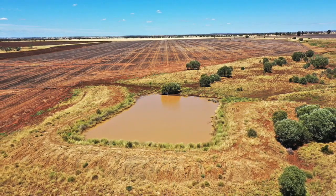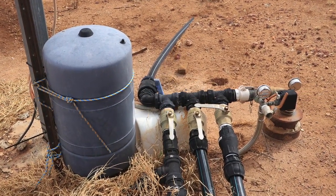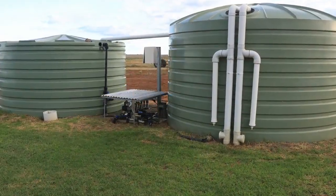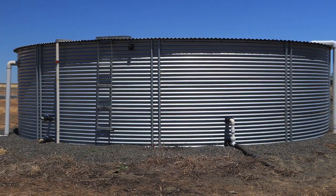Water is supplied from four dams and a share bore, equipped with a fully automated electric submersible pump to 20,000 litre tanks at the house and a storage spray tank. Rainwater storage totals 150,000 litres.